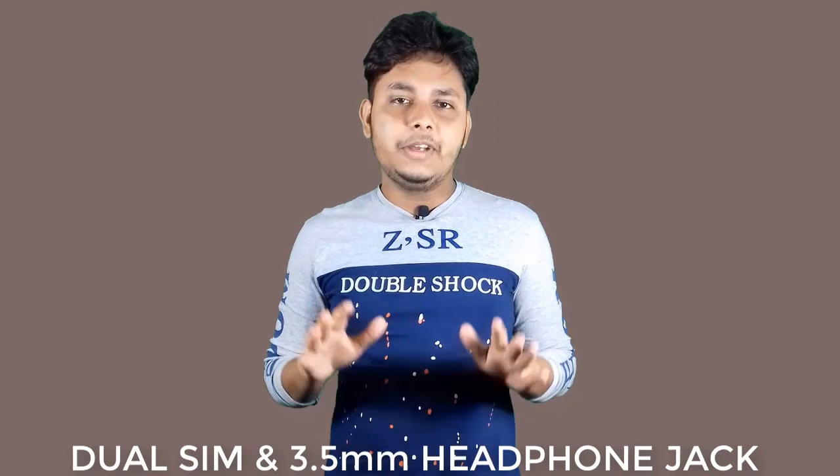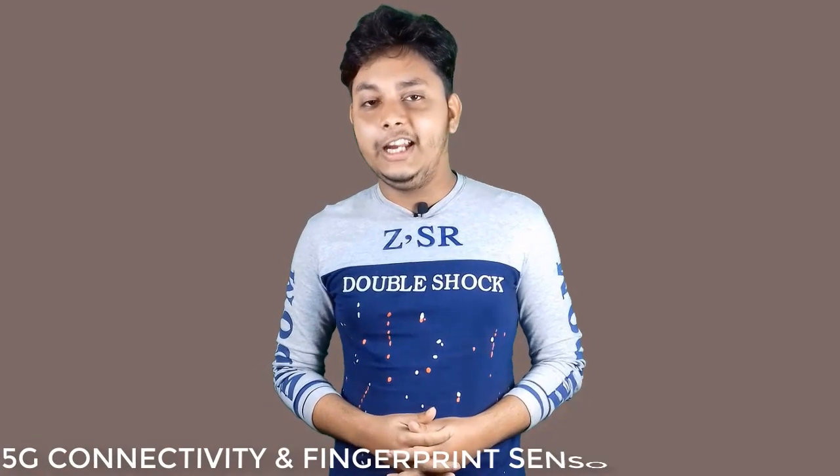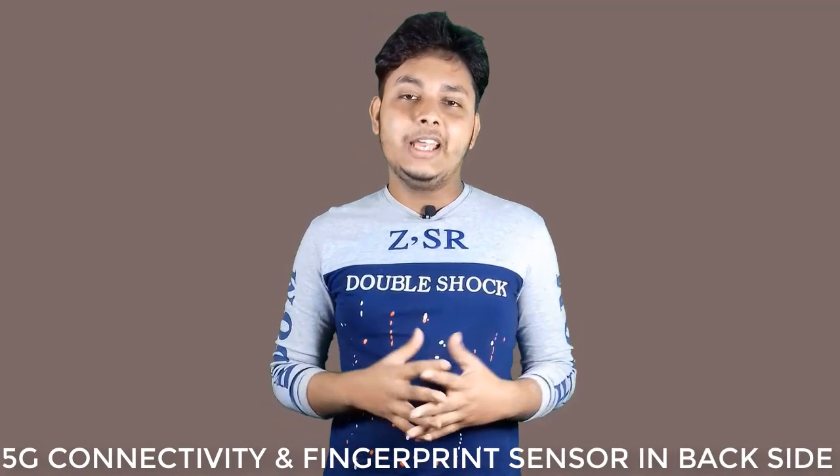The Realme YouTube Pro supports dual SIM with nano SIM and a 3.5mm headphone jack with active noise cancellation and a dedicated mic. It includes Wi-Fi, GPS, NFC, USB Type-C, and 5G connectivity options, as well as PIN, pattern, face unlock, and a fingerprint sensor on the back.